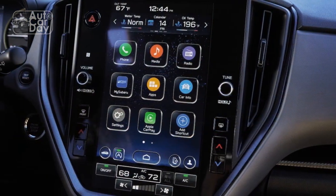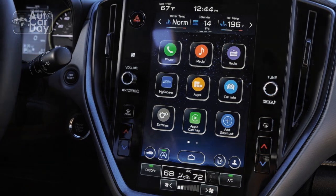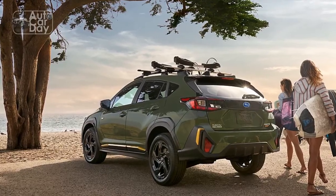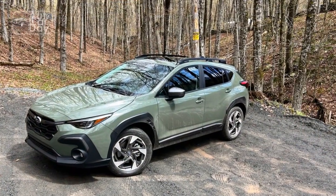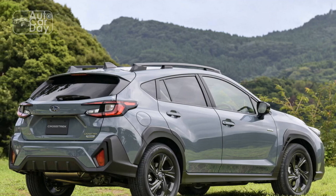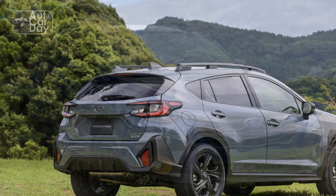Cons: 1. Lack of engine variety — While the Crosstrek offers a choice between a standard and a turbocharged engine, some drivers might desire more diverse engine options to cater to specific performance preferences or efficiency requirements. 2. Limited towing capacity — The Crosstrek's towing capacity might be insufficient for those who require the ability to haul heavier loads, especially when compared to some of its competitors in the same segment.